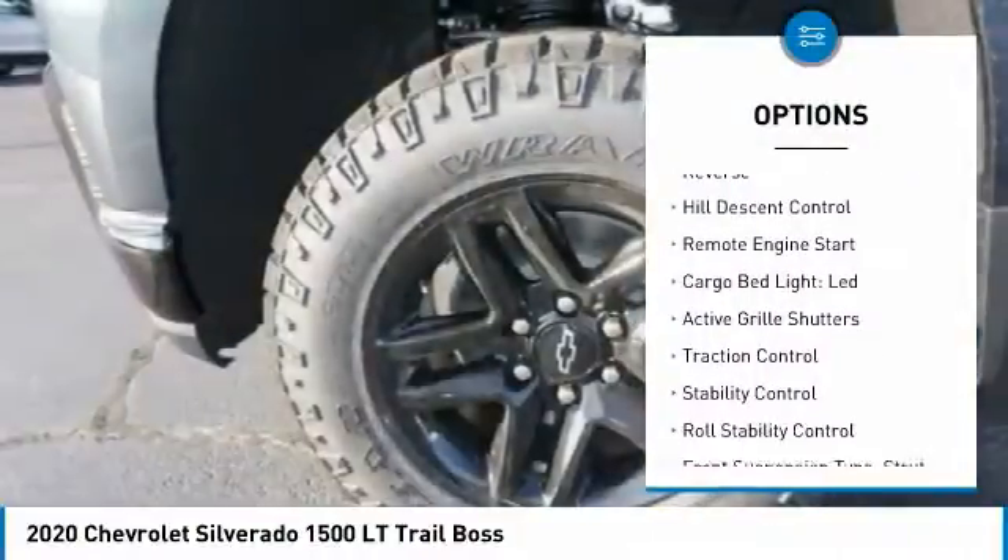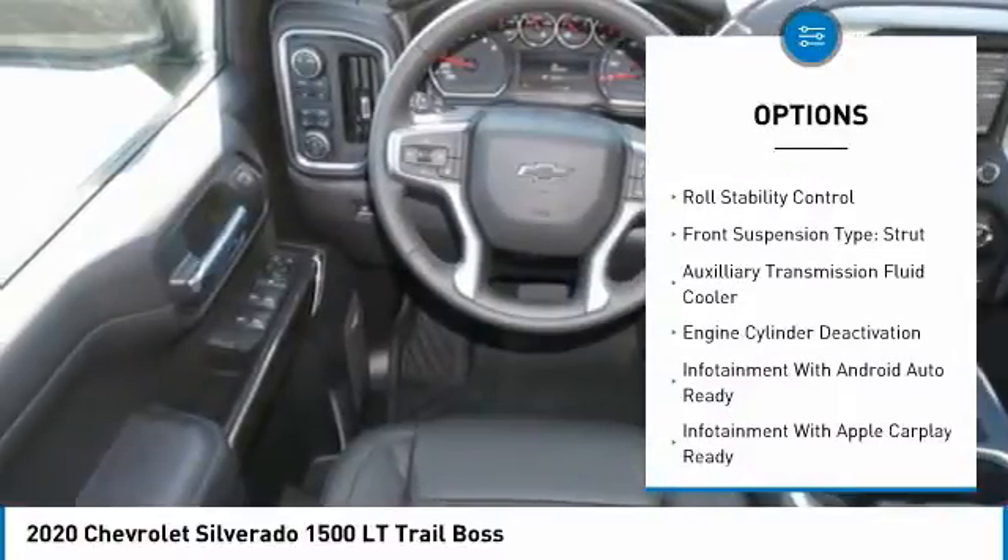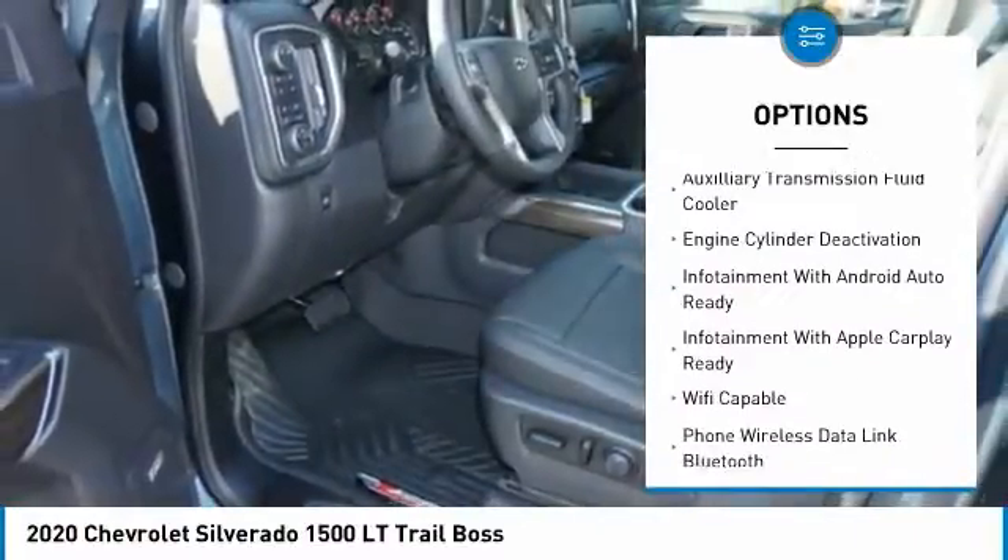Power windows with safety reverse. Hill descent control. Remote engine start. Cargo bed light — LED. Active grille shutters.